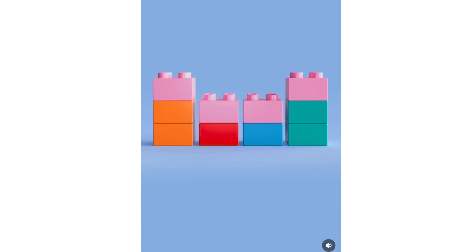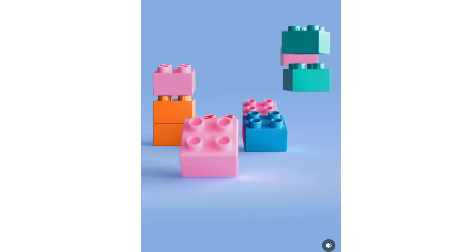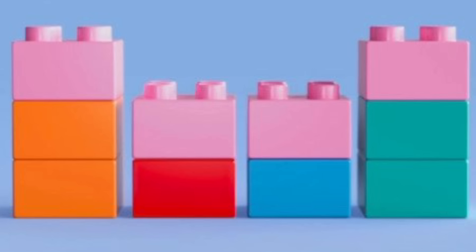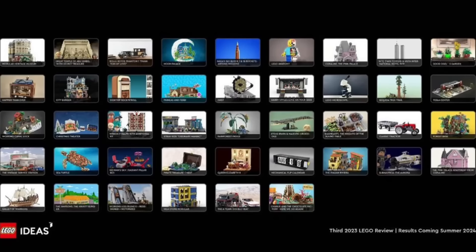We also got our first teaser for LEGO Peppa Pig — yes, the theme is finally coming. Unfortunately, I think it is actually a Duplo theme, because it was posted by one of the LEGO Instagram accounts with the hashtag LEGO Duplo, and they are also using Duplo bricks in the teaser. I was really looking forward to a full proper LEGO-scaled Peppa Pig's house, but that's not happening.